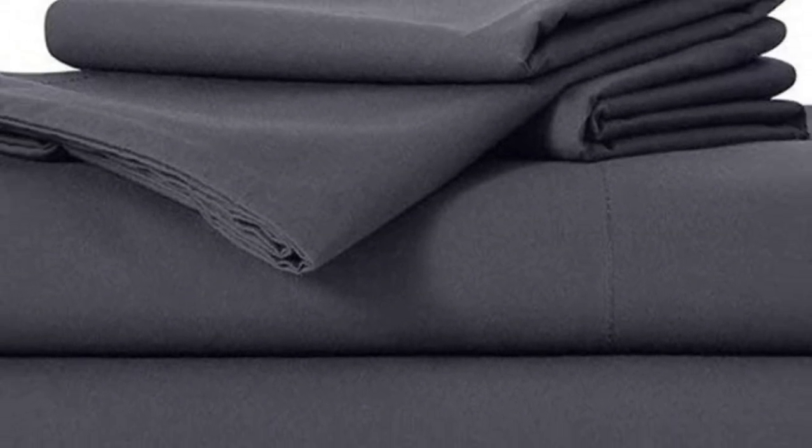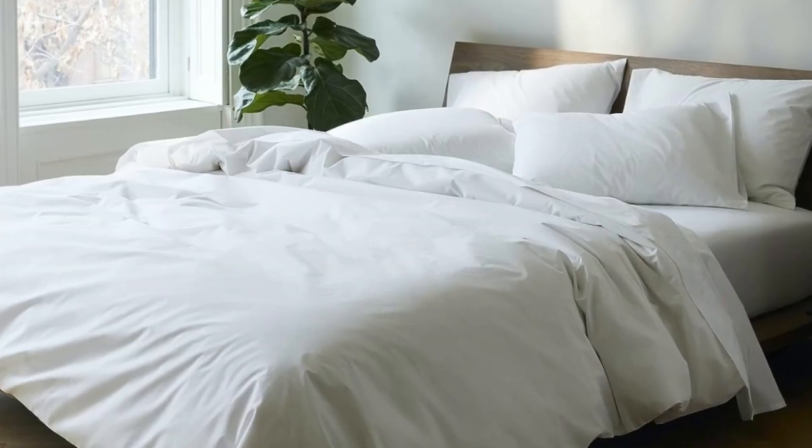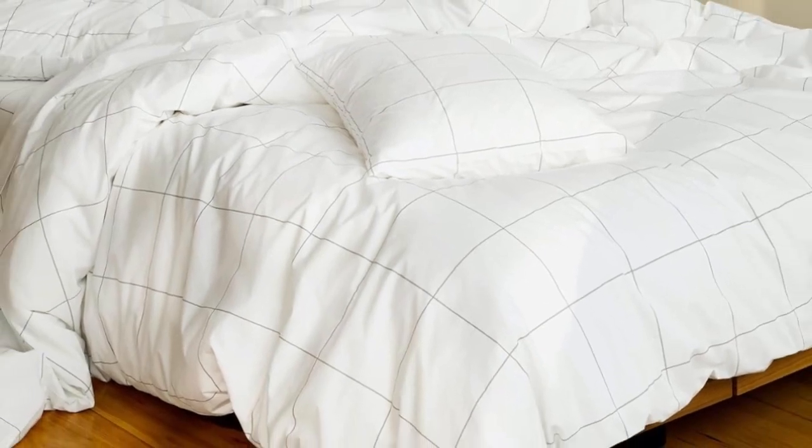Don't miss out on the luxe bed sheets, which feel extra smooth and have a delicate sheen to them. The Brooklinen website offers a wider selection of prints and colors, but if you need the brand's bedding ASAP, you can express ship them from Amazon. And if you're looking for more affordable sateen sheets on Amazon, check out the California Design Den Sateen Sheets featured below.